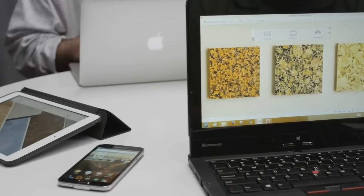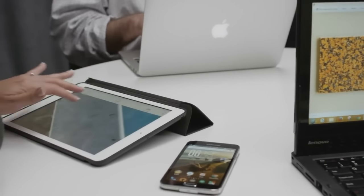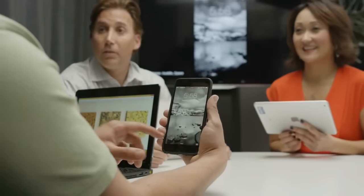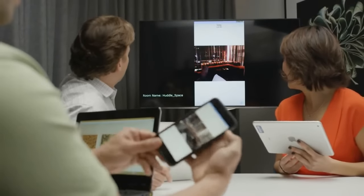Via products are also truly BYOD capable. People can connect from any combination of devices — PC or Mac laptops, Android or Apple phones, and tablets. The Via Collage even offers true iOS mirroring, so you can use your Apple devices to their fullest.